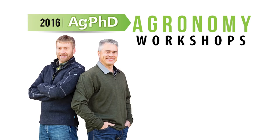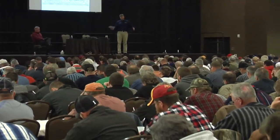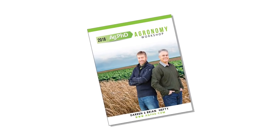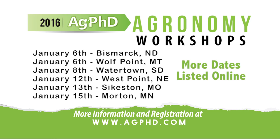You need to attend a 2016 Ag PhD Winter Workshop. Even if you have regularly attended Ag PhD Winter Workshops in the past, you won't want to miss this year's events. We cover a wide variety of topics at our agronomy workshops, soils clinics, and tiling clinics. These events are free, and at most of our events we'll feed you well and send you home with a great agronomy book and lots of ideas you can try on your own farm. Please check out agphd.com for the complete winter schedule of events that start January 6th and run through the end of February.